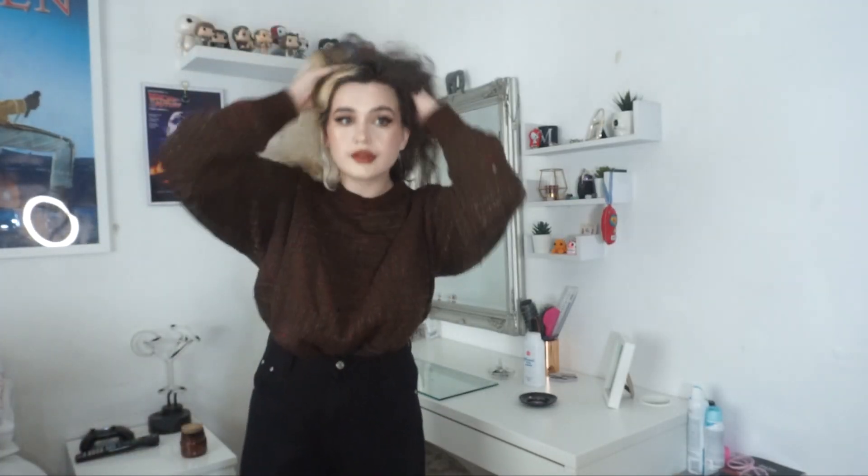For today's video I thought I would do another outfit haul. Back in the middle of spring it was a spring/summer outfit haul, so this is more of a fall or autumn outfit haul. Let's get started!